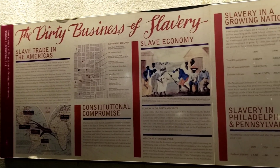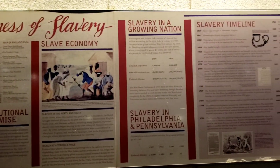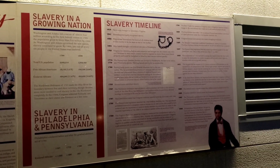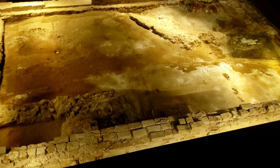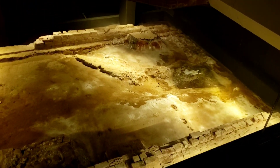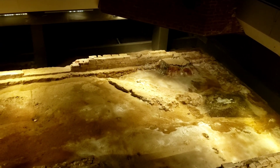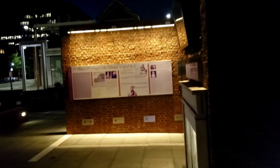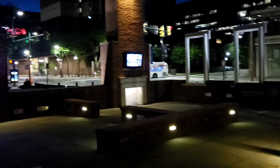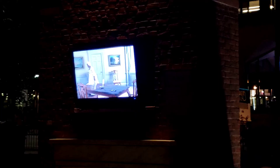Hanging out inside the original White House — the house site where George Washington lived while he served his term as president. We saw it earlier in a previous video during the daytime, but this is a lot better at night. Here's the original foundation of the house. I'm surprised they don't advertise coming here at night more — it's kind of better. It feels weird just hanging out inside this house, like this is where George Washington walked around, met with people, ate his meals, went to the bathroom, ordered his slaves around. It all happened right here.